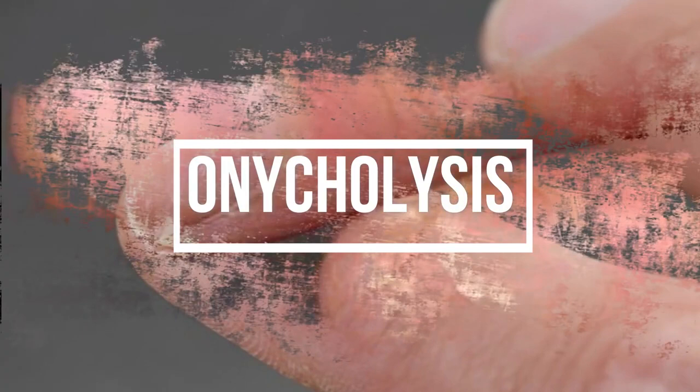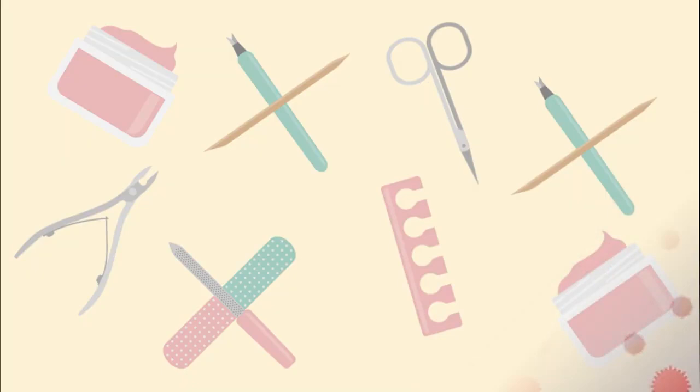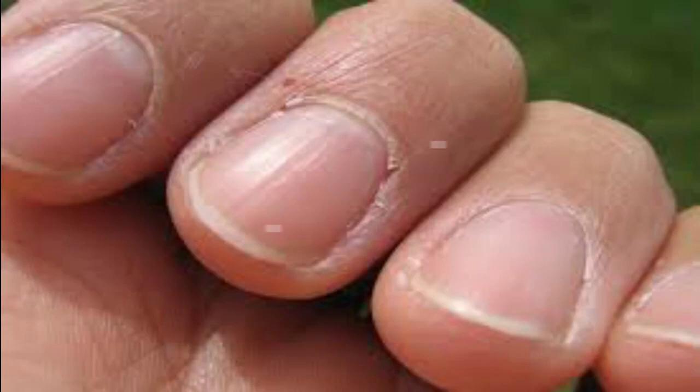Number six: onycholysis. When the nail plate separates from the nail bed, it causes a white discoloration — this is called onycholysis. This can be due to infection, trauma, or products used on the nails. Other causes include psoriasis, a skin condition that causes the skin to be dry, red, and irritated, as well as thyroid disease.